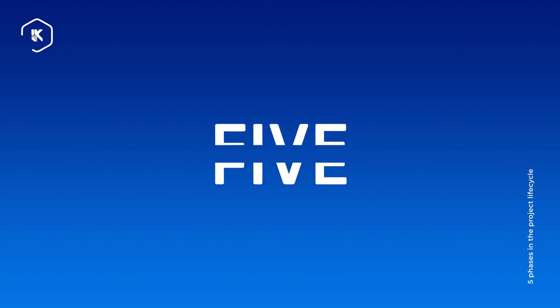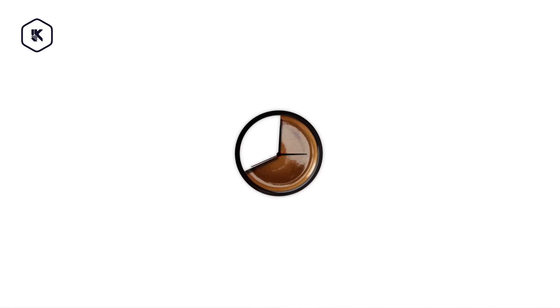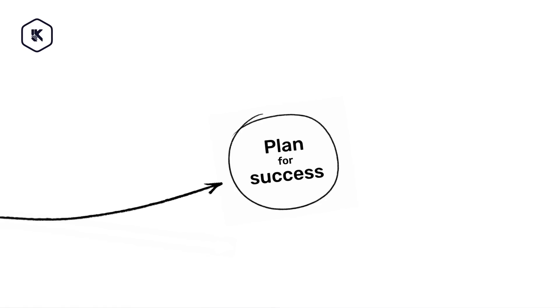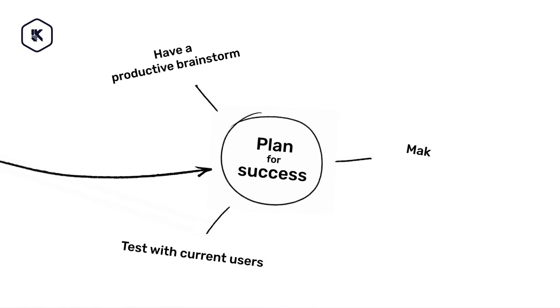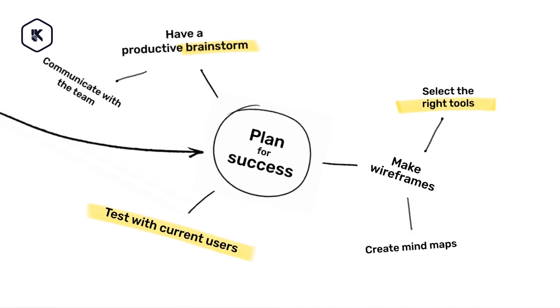There are essentially five phases in the project lifecycle along the way, so let's begin with the first one. Just like a good cup of coffee can set the tone for the rest of the day, a good starting plan sets the course for your entire project. That means we have to have a clear understanding of what we are trying to build and achieve with the product from the very beginning.